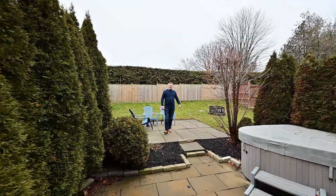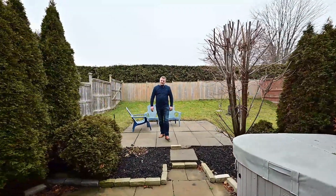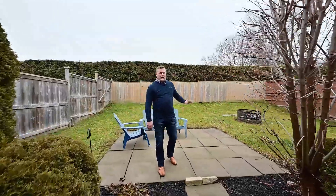Let me tell you about what's included in the backyard. That hot tub — yes — fully fenced, two private patio spaces, and a fireplace.